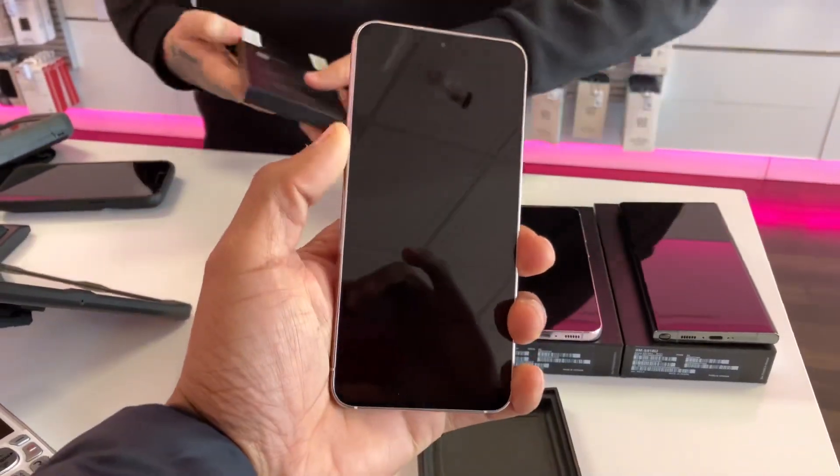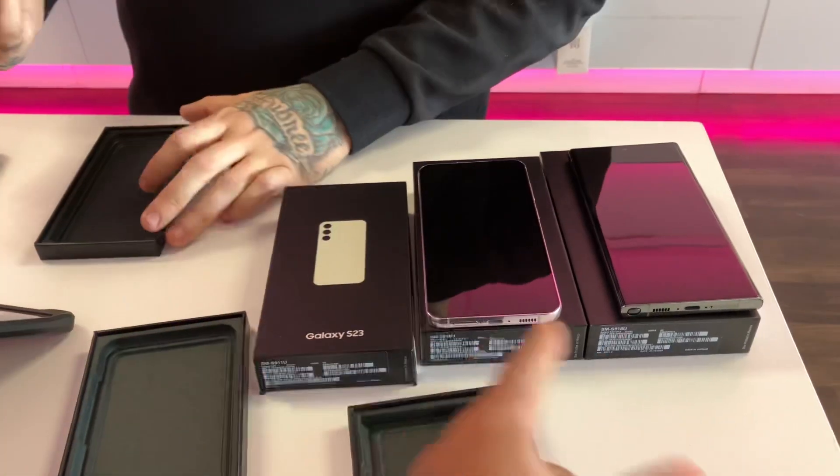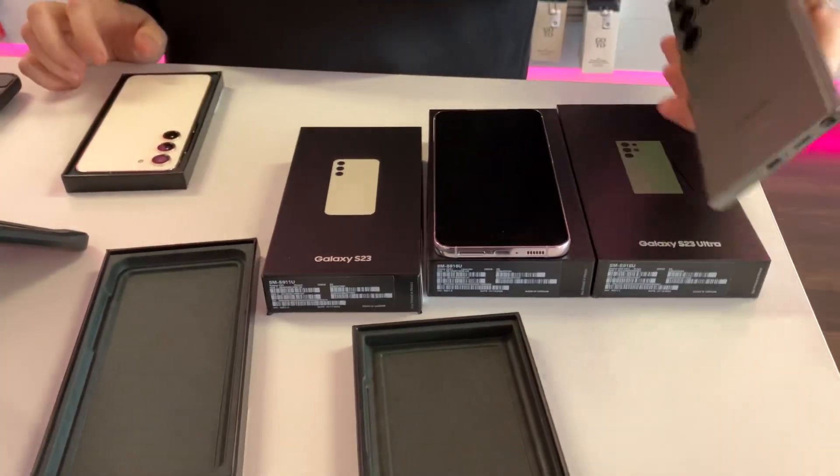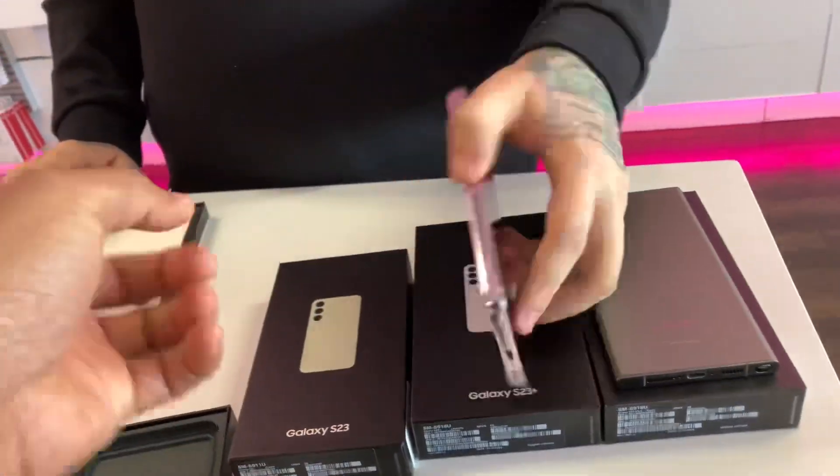Oh yeah, they fixed that with this one. That's nice. Was that green? Yeah, the Ultra is the green one — it's like a midnight green.